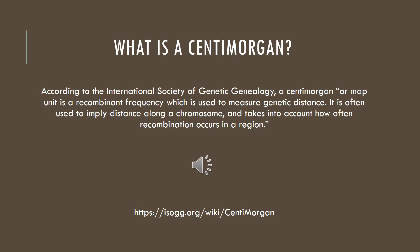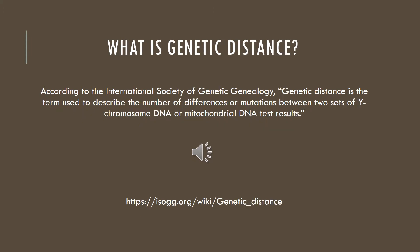I'm going to let you read the definition of a Centimorgan before I go on to the next chart. Basically, how I understand what a genetic distance is, is how far apart I am from a family member — essentially in numbers or a percentage.